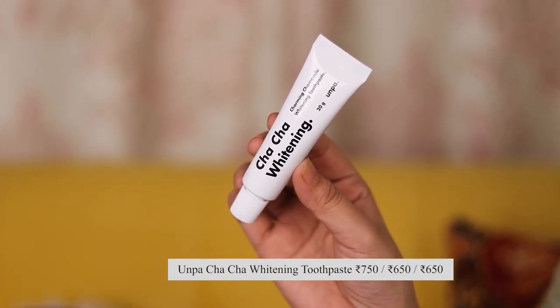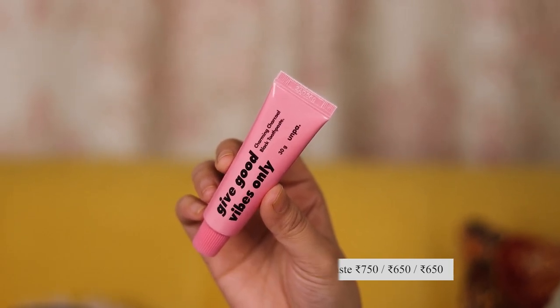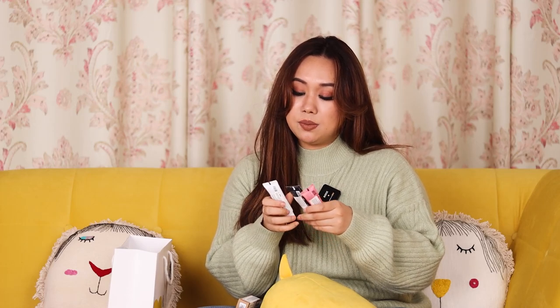Interesting product next — this is the brand Unpa. This is the Cha Cha Whitening Charming Chamomile Whitening Toothpaste, and this is the Charming Charcoal Black Toothpaste — one whitening, one black charcoal, in different packaging. It honestly looks like a lip balm, it's so cute. I really like it. I haven't tried it yet because I wanted to show it in the haul first. I have clearly way too much skincare and makeup for one person.